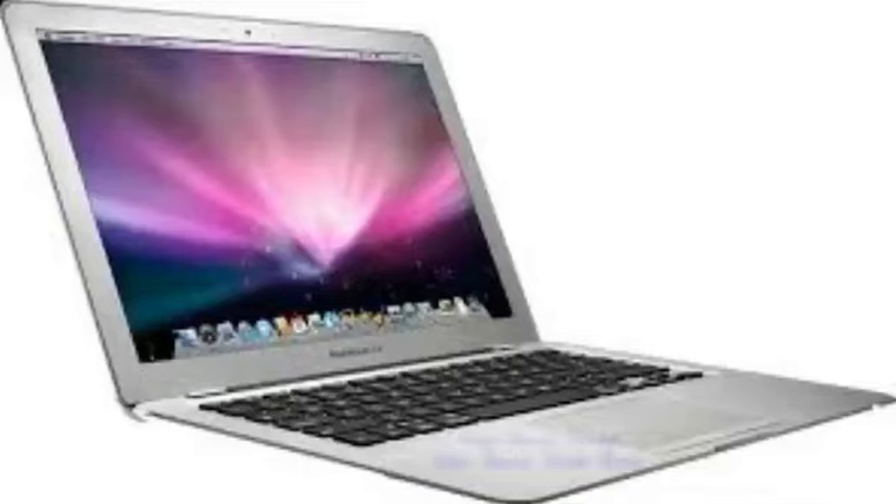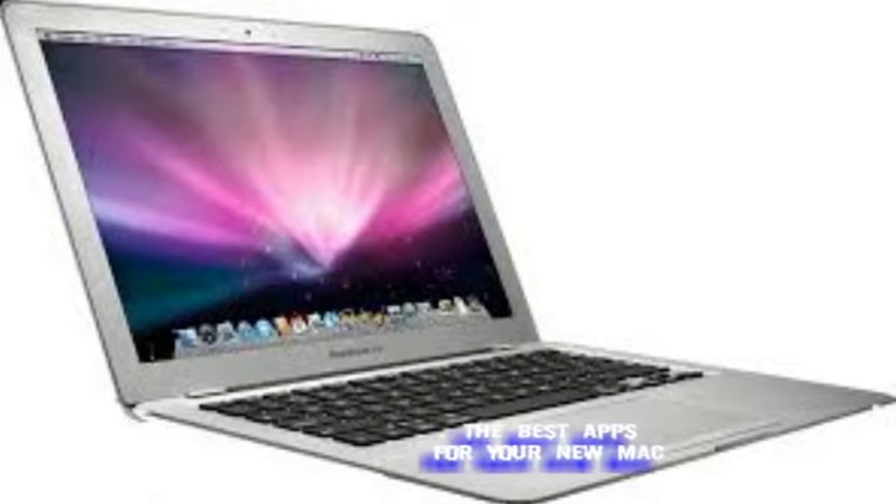The best apps for your new Mac. So you got a new Mac? Lucky. I've been using a Mac as my primary computer on and off for about 20 years. I have a PC for games, but nothing beats a Mac yet for the modern media professional. Here are a few apps I use to get the job done.